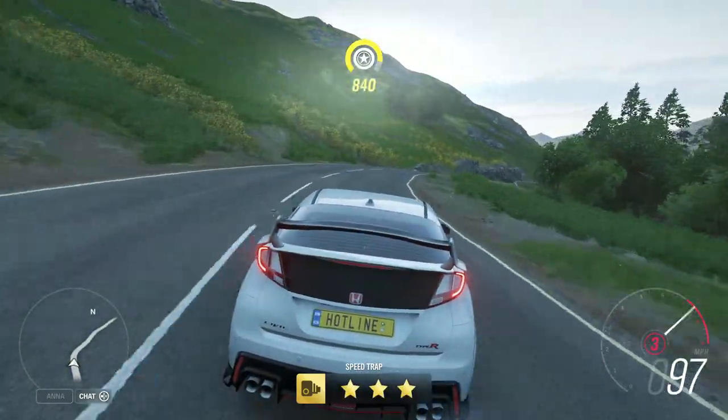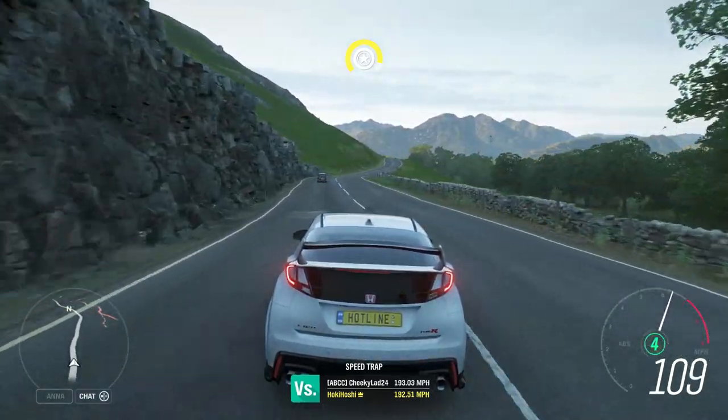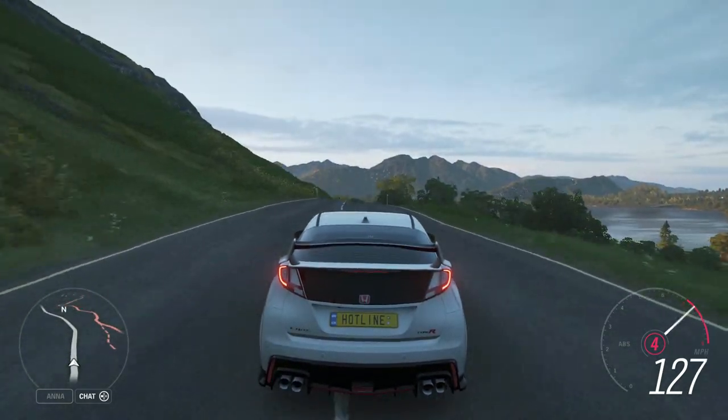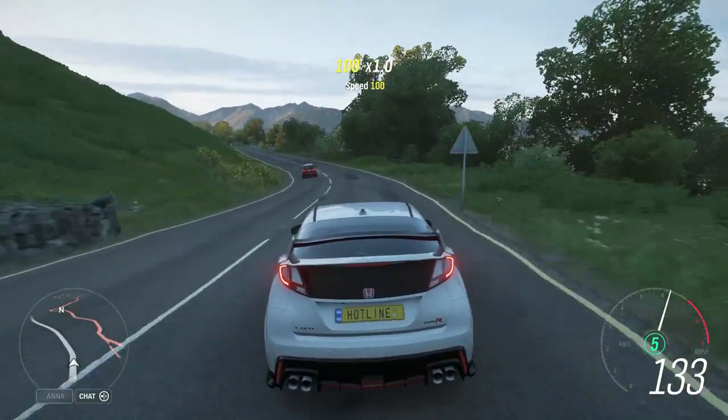I'm feeling something special about this Type R. I've actually been asked to review every other version of the Civic in my review series and I just picked this one at random, but this makes me want to try all the other ones — because if they're half as good as this, I've been missing out.